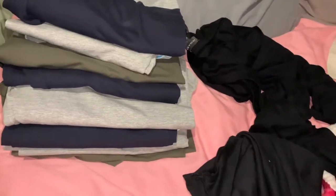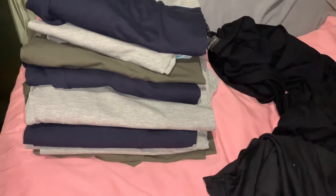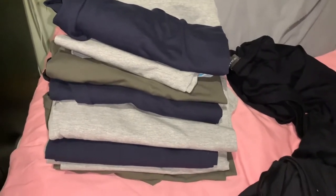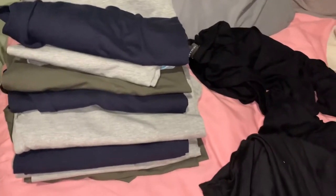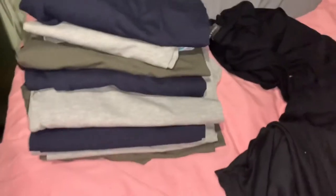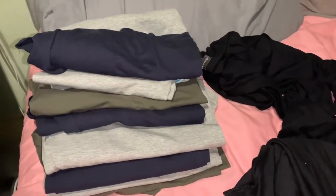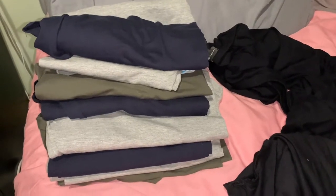Hello everyone! I went to Primark for the first time in nearly two years. The last time I went was September 2019 to get a few bits for Christmas for my niece. I was going to go in the January sales but then we had a pandemic, and I was going through a lot of health conditions with appointments coming up, so I never had time to go.